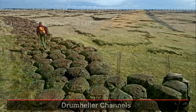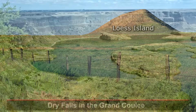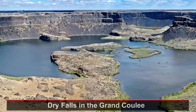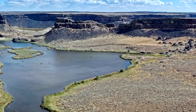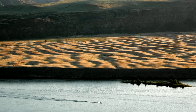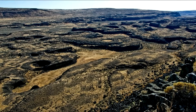In the channeled scablands of eastern Washington, thick deposits of loose, wind-blown silt were swept away. A surprising amount of basalt bedrock was removed by the Missoula floods, leaving impressive box-shaped canyons like the Grand Coulee with dry falls, fields of giant current ripples, and huge potholes drilled into the bedrock. My god, how big were these floods?